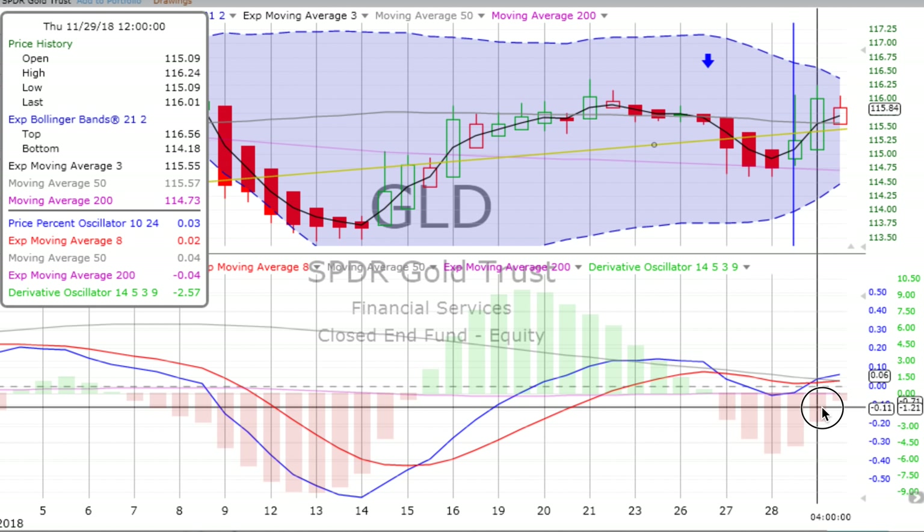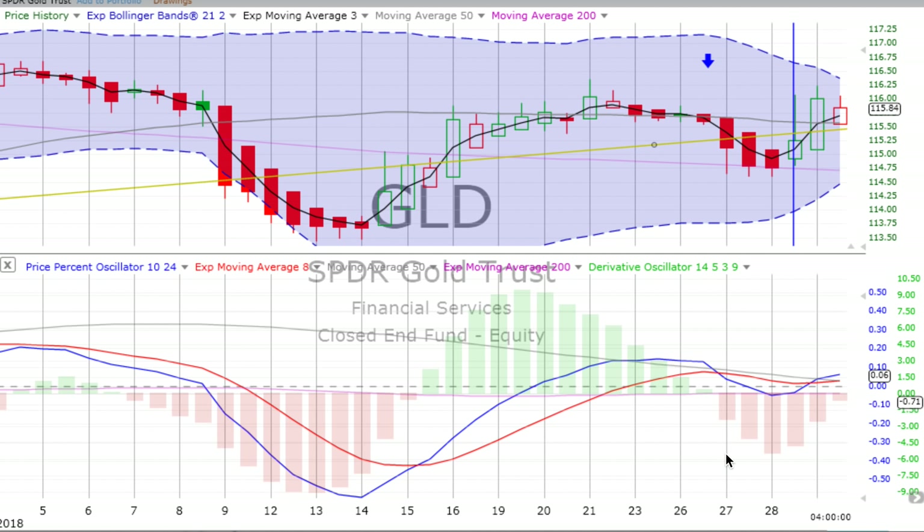The four-hour chart just crossed over — going up, lots of up movement in the morning, a bit of a pullback in the afternoon. Derivative oscillator looks like it might be switching over to green pretty soon. Price percent oscillator has already crossed that red signal line going up. So we'll continue to watch, wait, and see when we get an opportunity to trade gold.